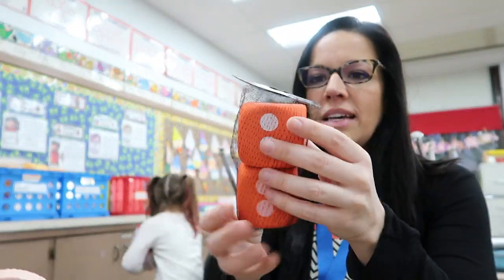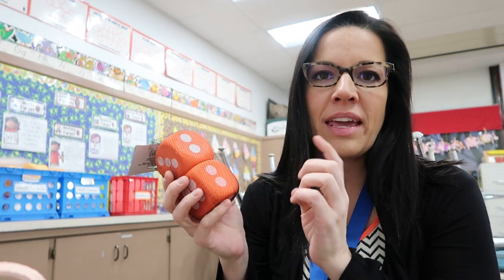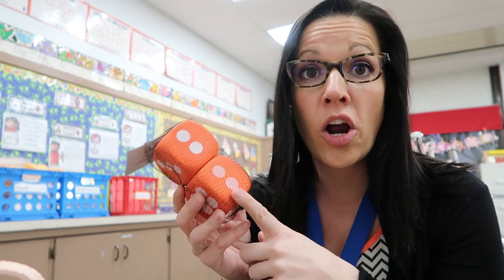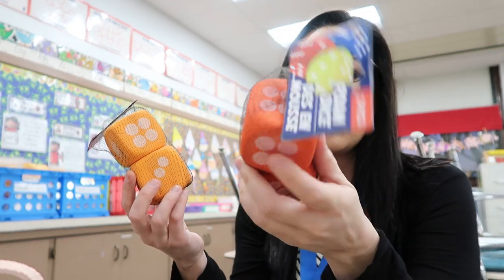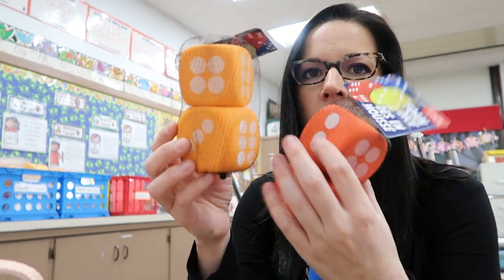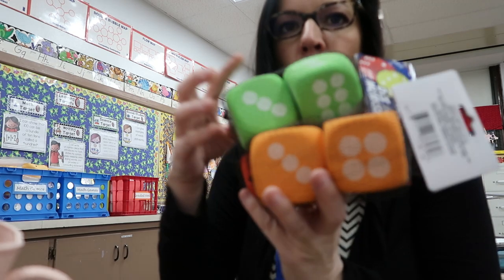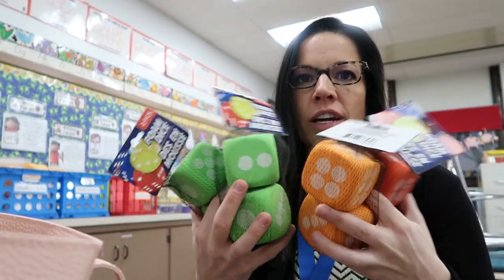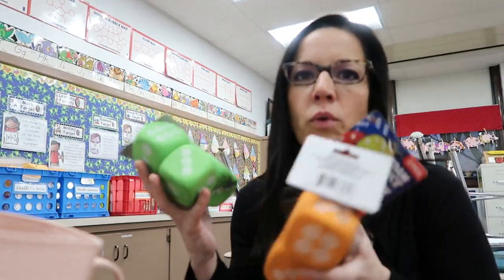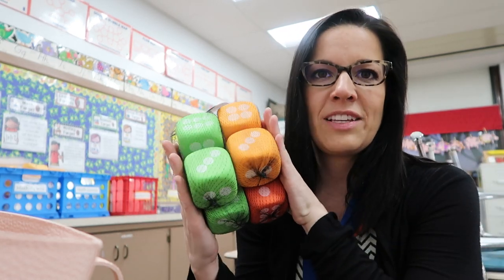I also got some foam dice, because when we have math games these are really nice to have — they are large and they don't go flying all over the room, and they're quiet too. I got a red pair, an orange pair, and two green pairs. I was going to get four different colors but they only had these three colors. These will be fun to use.